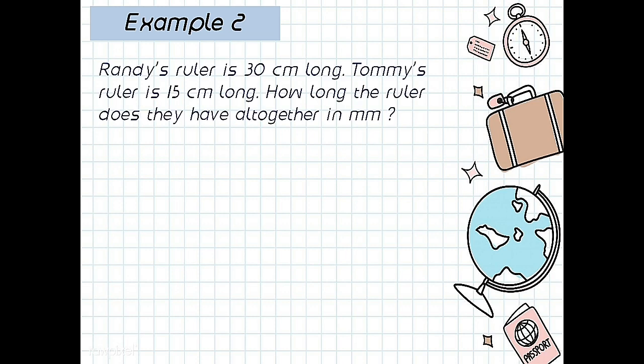Randy's ruler is 30 centimeters long. Tommy's ruler is 15 centimeters long. How long are the rulers altogether in millimeters? All together in millimeters — please remember this. So the answer: 30 centimeters plus 15 centimeters, how many millimeters?